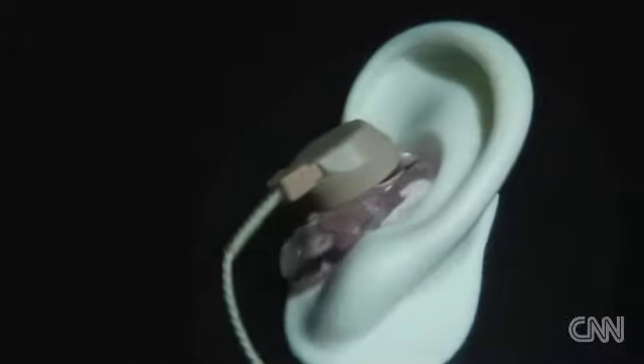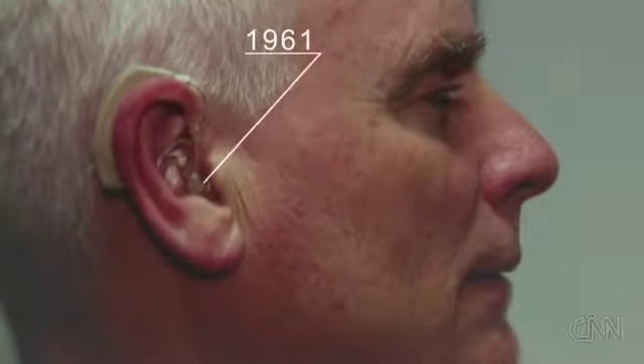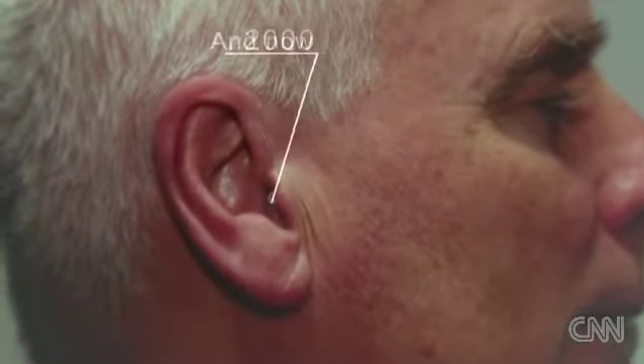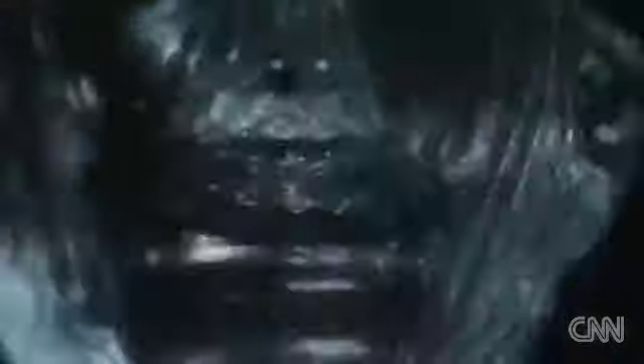Widex's bulky first model in 1956 came with its own battery chest pack. Hearing aids have been shrinking ever since, as digital technology made the machines almost vanish into the ear. How important is it to the user that it is invisible? It is extremely important — it's so clear that nobody wants to demonstrate or show their hearing loss.